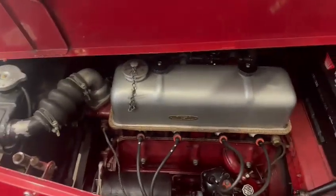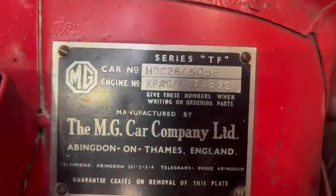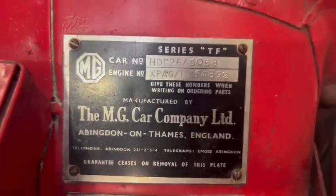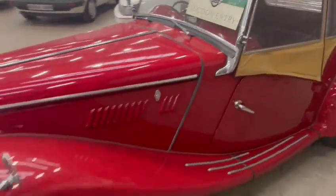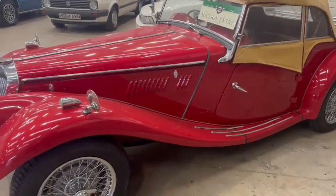There you go — lovely, very nice. Couple of numbers there for you as well to have a look at. It just looks like a little cracker to be fair, guys — worth coming down and having a look. Nice on the bodywork and the paintwork.